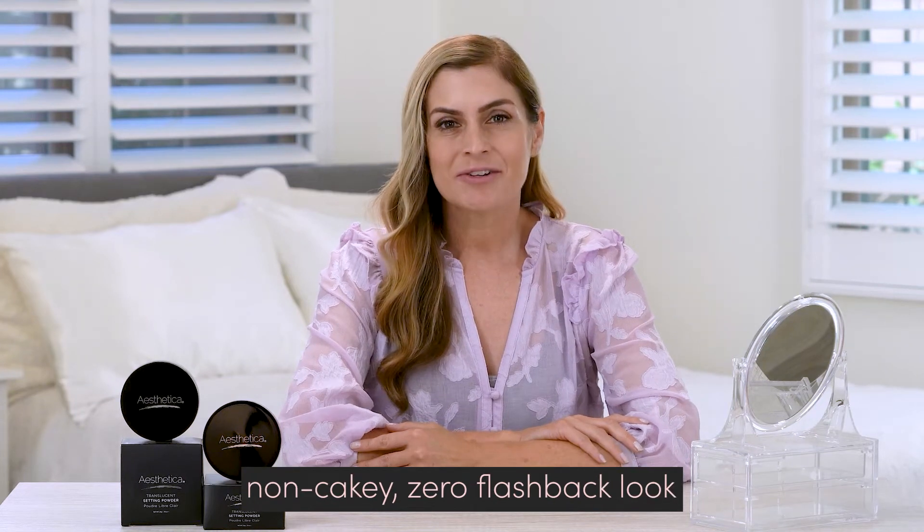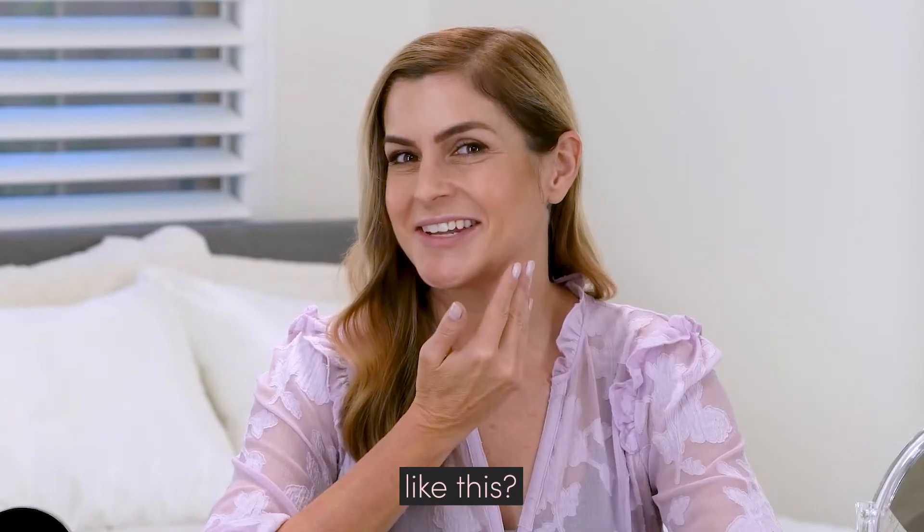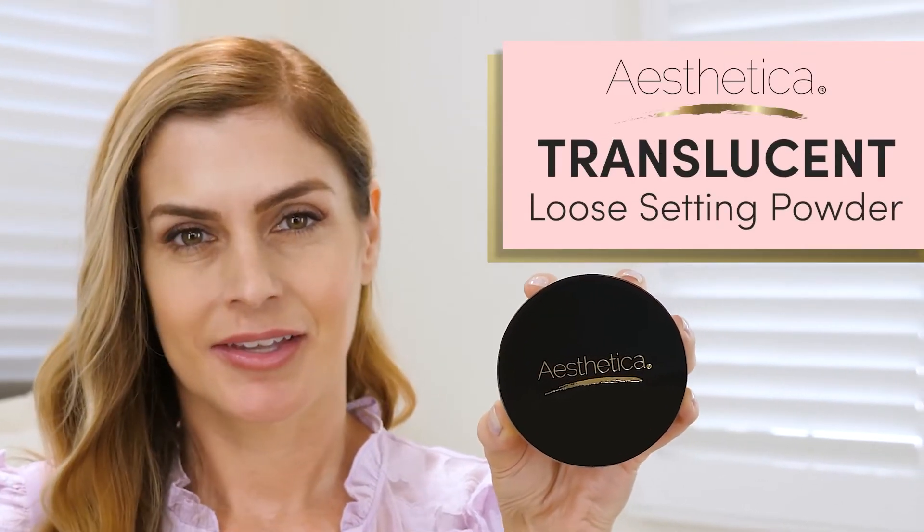Do you want a smooth, non-cakey, zero flashback look like this? Then keep watching! This is Aesthetica's Translucent Loose Setting Powder.